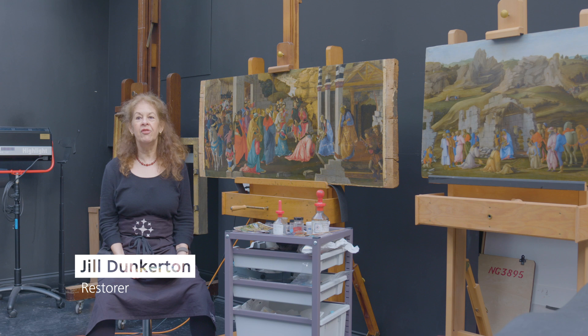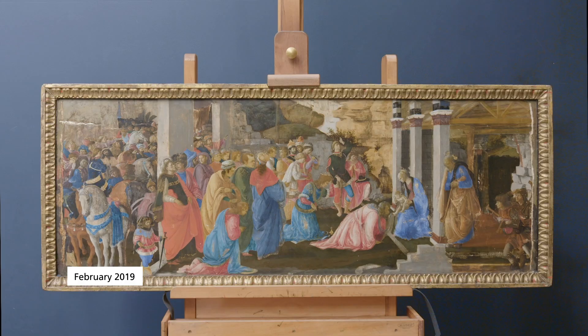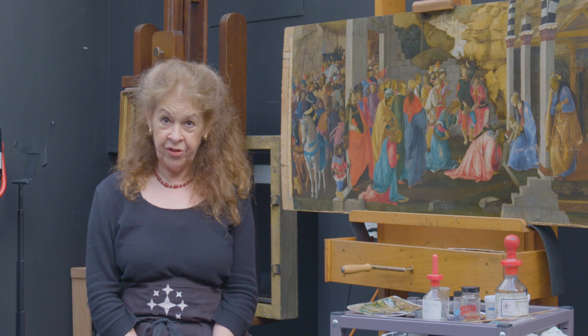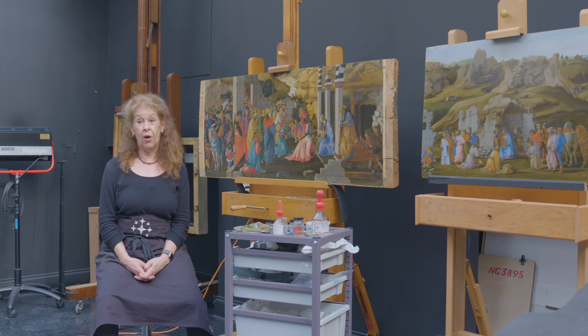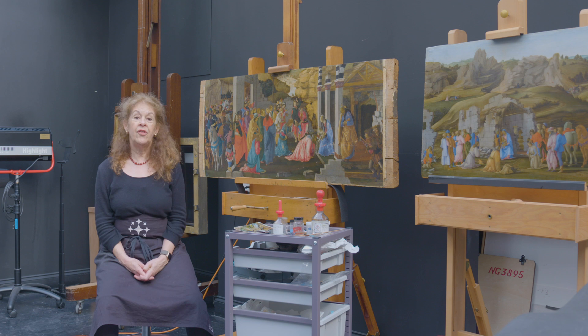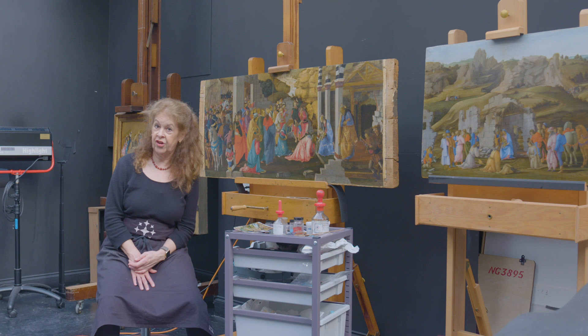Hello, I'm Jill Dunkerton and I'm a restorer in the Conservation Department here at the National Gallery. Since we last saw this painting at the end of the removal of the frame, a great deal has happened. I've been working for several months on the retouching of the damage to the painting. This has been quite a story because initially when we began work on the painting, when the frame was still on, we knew that there'd been a lot of damage caused tragically by a severe overcleaning in the 19th century. But there didn't seem to be enough information to do anything other than a very general compromise restoration of parts of the architecture and of the rocks.